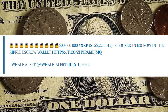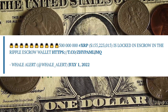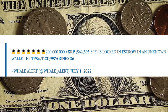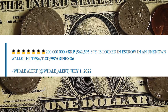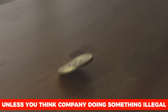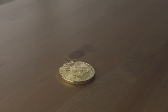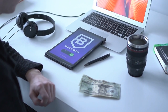500 million XRP worth approximately $155 million were locked in escrow in the Ripple escrow wallet, and 200 million XRP worth approximately $62 million were locked in an unknown wallet. Meanwhile, the price of XRP was not significantly affected by the unlocking of another 500 million XRP tokens. The token dropped by just 0.3% in the last 24 hours and is currently trading at $0.31.